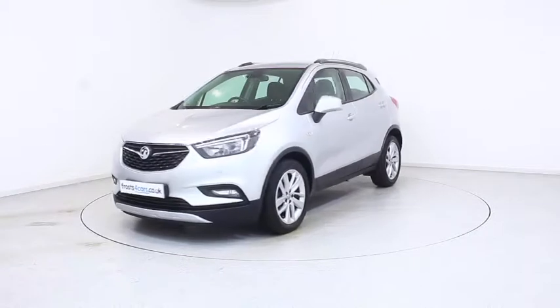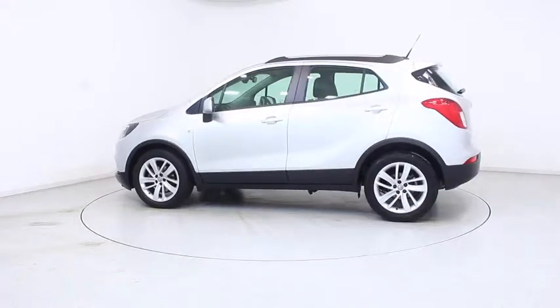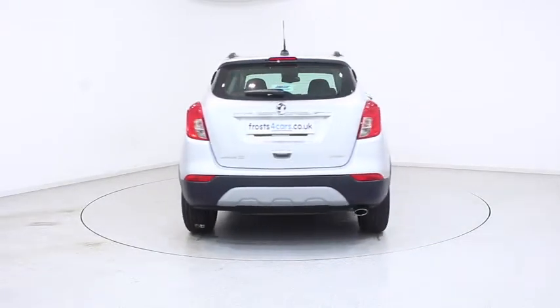Ready for you to view — try and drive away the very same day. This Vauxhall has been through our extensive mechanical preparation process to ensure it's in perfect condition.